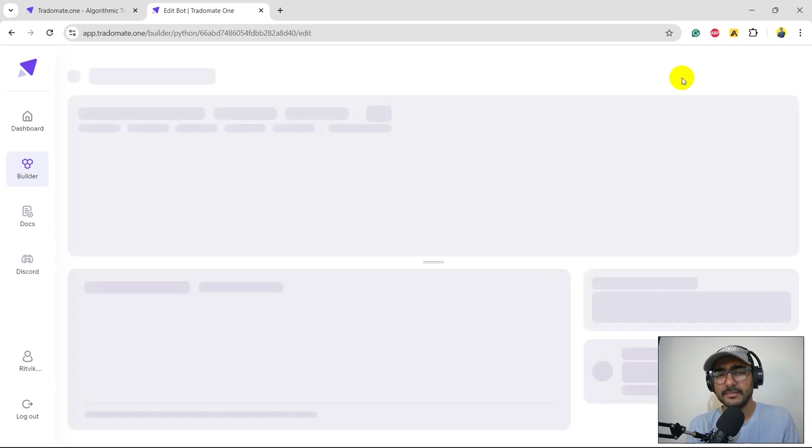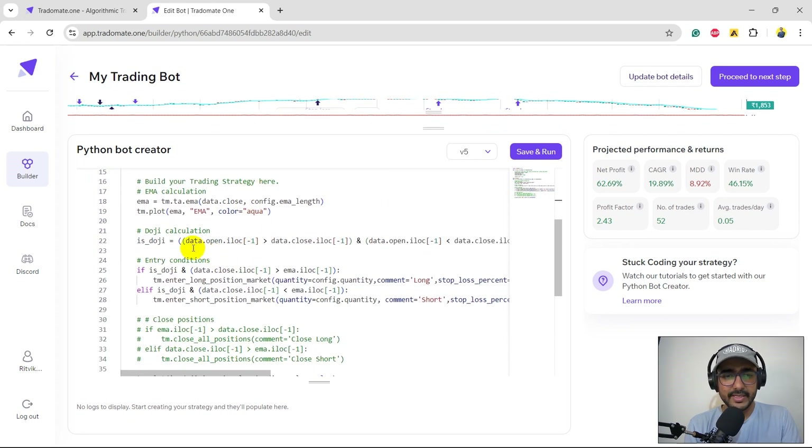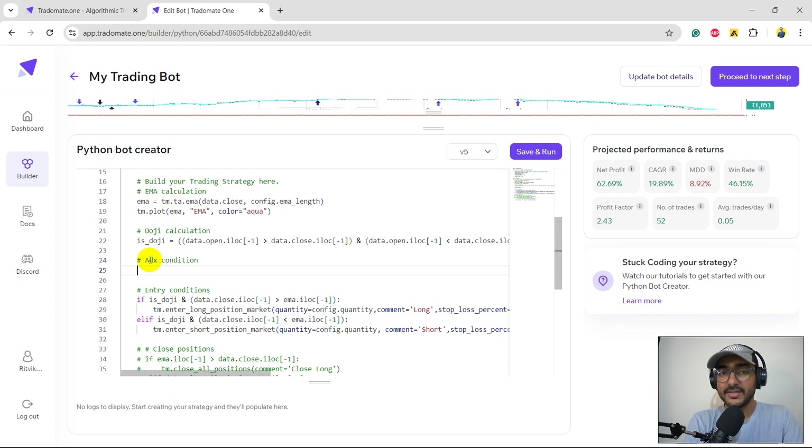I'll introduce ADX with a soft filter — somewhere between 10 to 15 — to tilt trades more toward trending markets without losing the sideways gains. Guys, I'm building these strategies as a trader. You should be learning how a trading strategy is created through multiple iterations until you reach good-looking back testing numbers. Keep in mind that back testing doesn't guarantee any particular return — we need forward testing and paper trading as well. It gives a good idea of how the strategy might work in future.